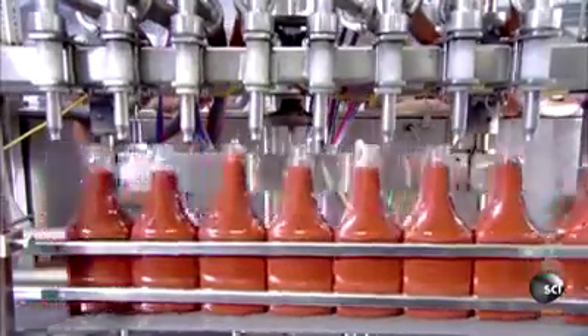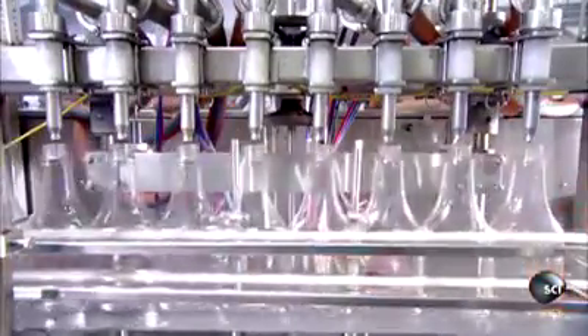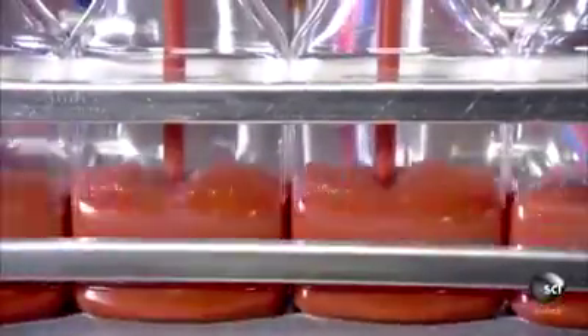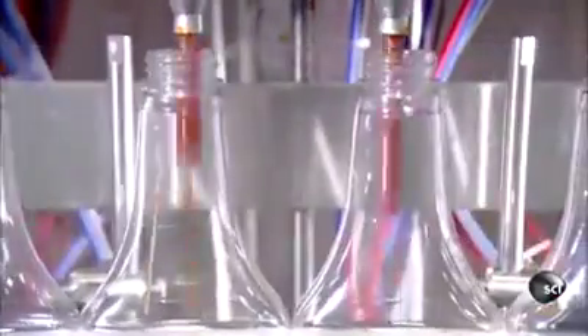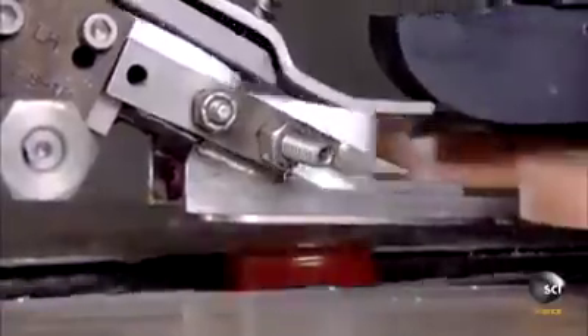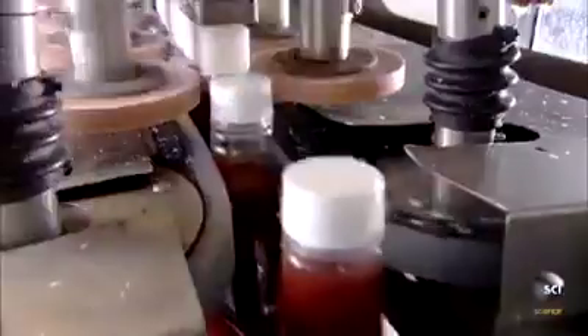Eight mechanical syringes pump gory mash into the bottles as the never-ending cycle of horror continues over and over. Some say the echoey screams of the souls inside can be heard as they make their way into their plastic coffins, but the scooping ritual from earlier prevents any actual ghosts from making their way out into the warehouse.